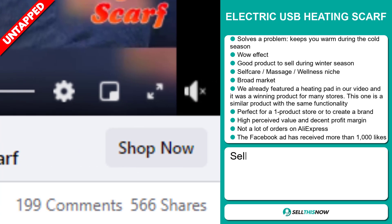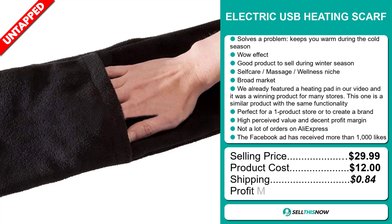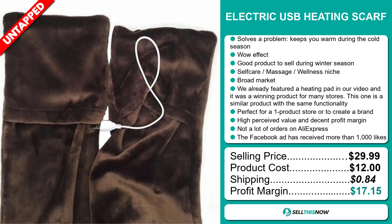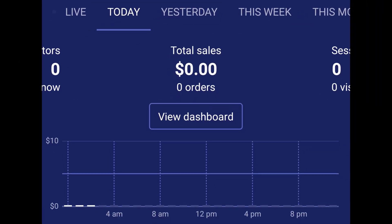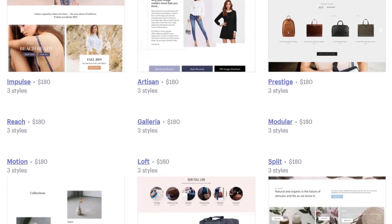Sell this now! Our next product is the electric USB heating scarf. Now this is a definite problem solver — it keeps you warm during the cold season. It definitely has that wow effect and it's a great product to sell during the winter season. It falls under the self-care, massage, and wellness niche markets, and we also think that this item has a broad market base.